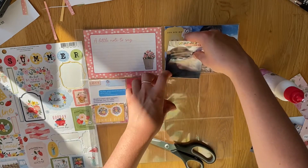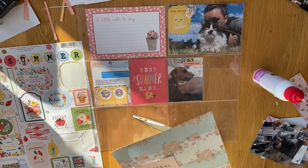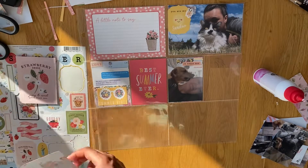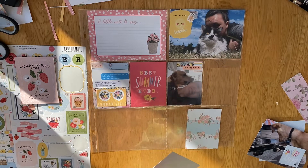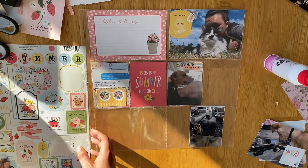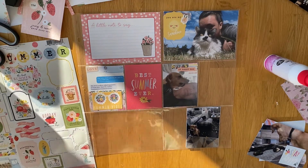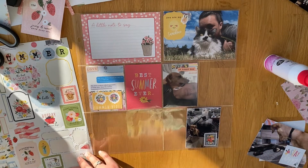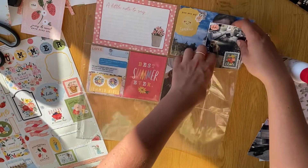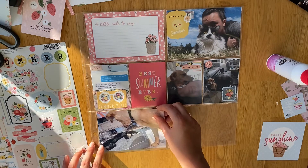The next photo is of Bilbo with a new toy — I think it's a pheasant — that he absolutely destroyed. When I came back, my whole living room floor was literally covered in the stuffing from inside the toy. I had to get the hoover out, but he just looked so cute looking up at me like he hadn't done anything wrong. I'd rather him chew up a toy than our socks anyway. I added a stamp-style sticker in the corner and a little circle sticker that says 'Hello' on the side.